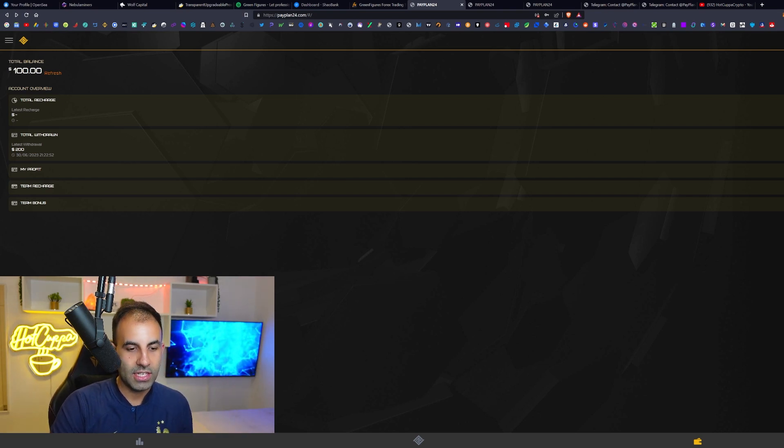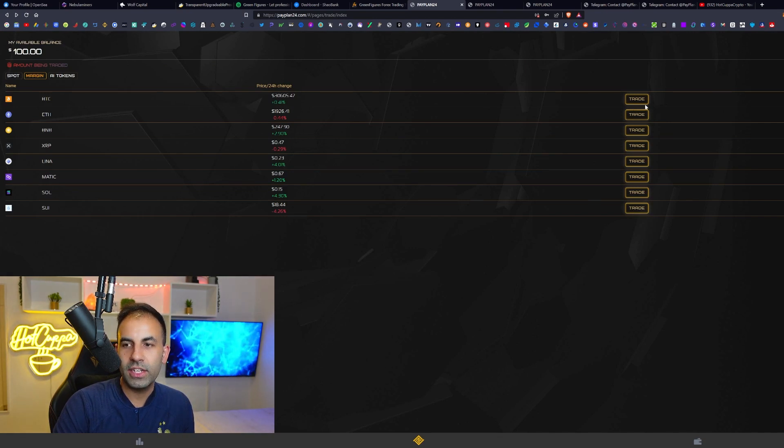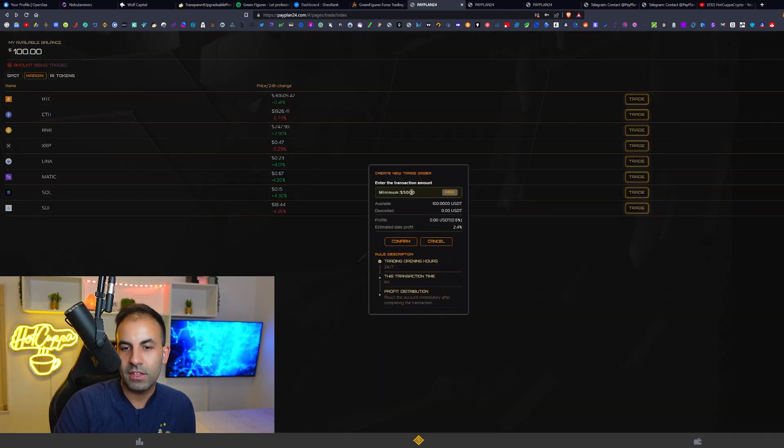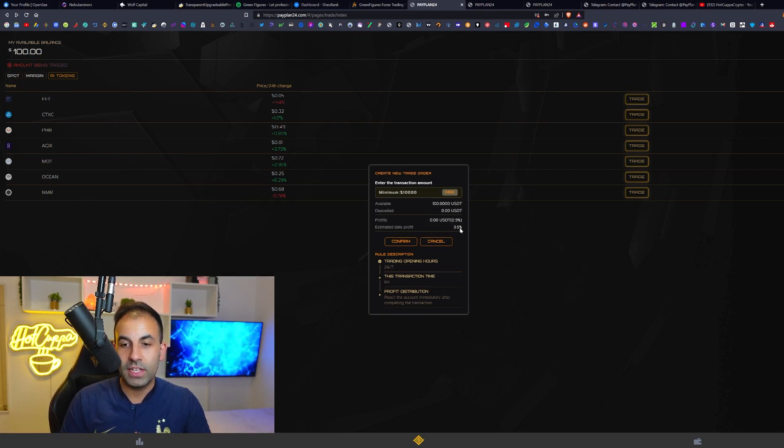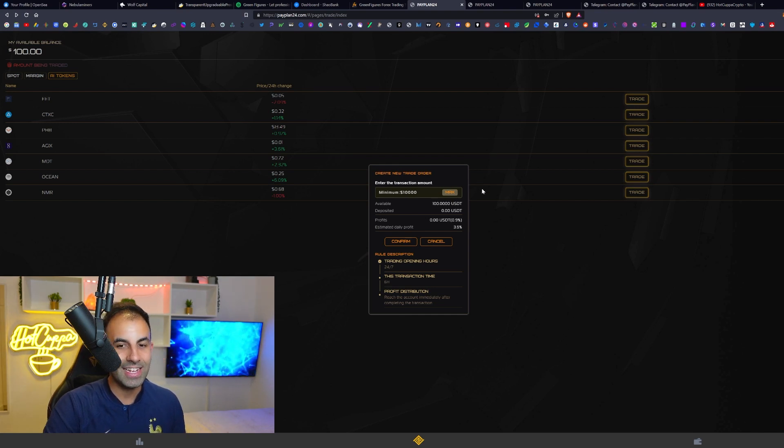The Margin plan gives 2.4% daily — 0.6% every six hours — but has a minimum of $5,000. If you do four of those per day you get 2.4% total daily profit. The AI Tokens plan gives 3.6% daily — that's 0.9% every six hours — with a minimum of $10,000. If you do four trades per day with AI Tokens you get 3.6% profit every single day. These are mind-blowingly large returns.